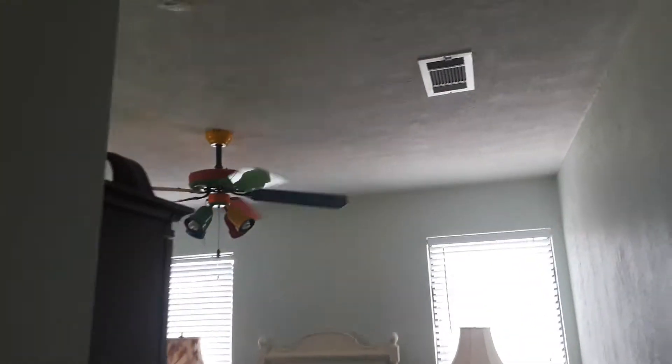This is the guest slash storage room. This clock still works, I just don't have it set up and running right now.